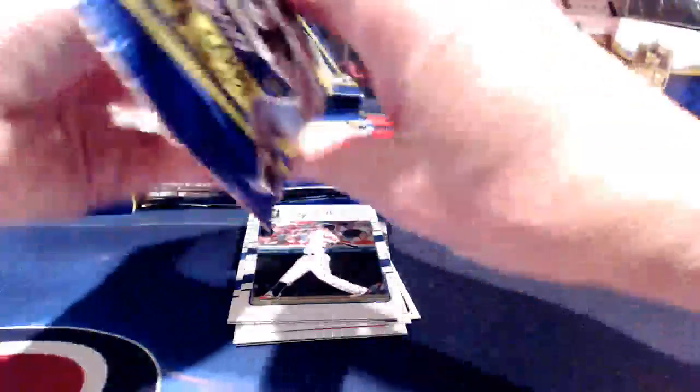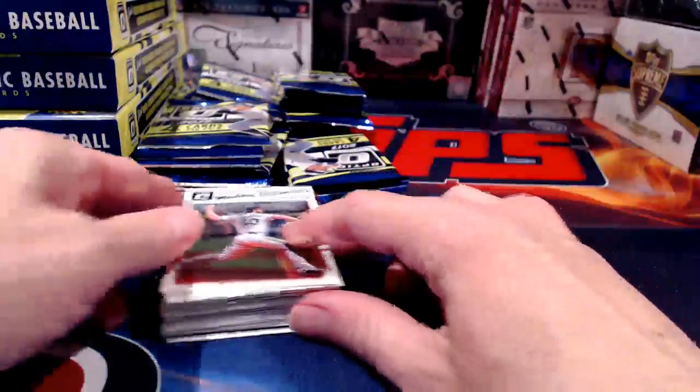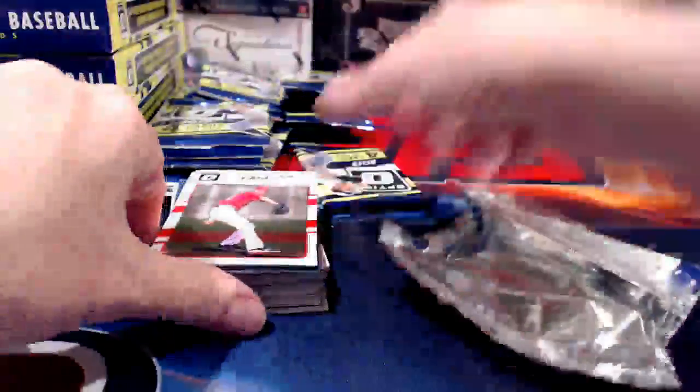Optic has all kinds of inserts — I think there's maybe one base card per pack and everything else is inserts, variations, and parallels. There's going to be a lot of that kind of stuff. This is my first time opening it since it just came out Wednesday. I did see some opened at the hobby shop the other day — the product looked pretty nice and the checklist looks great.